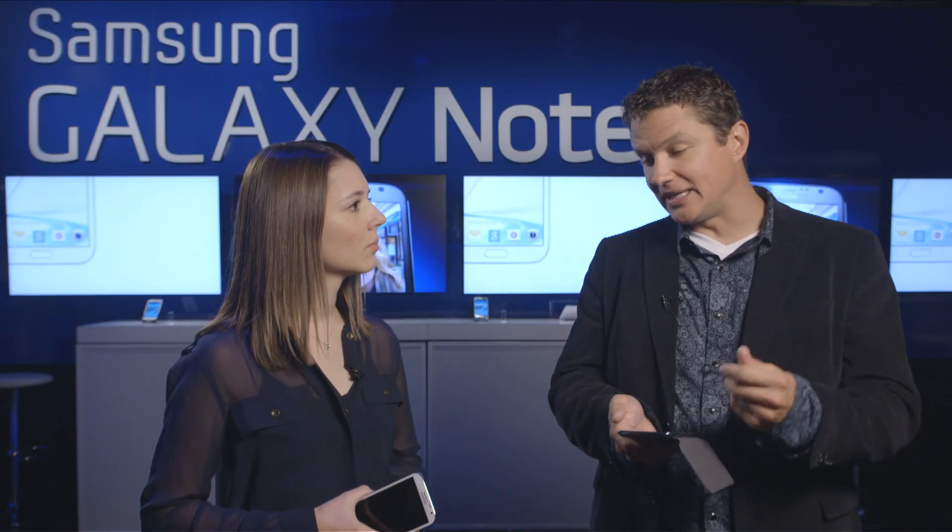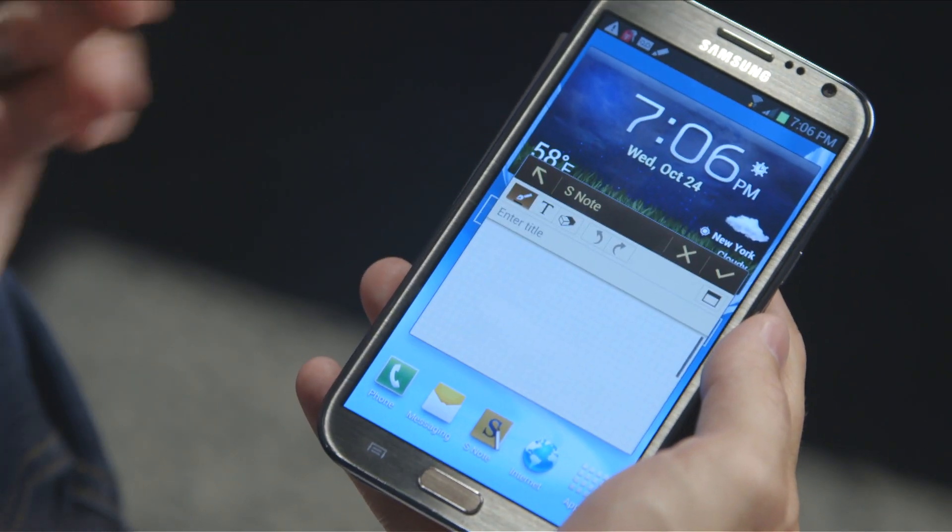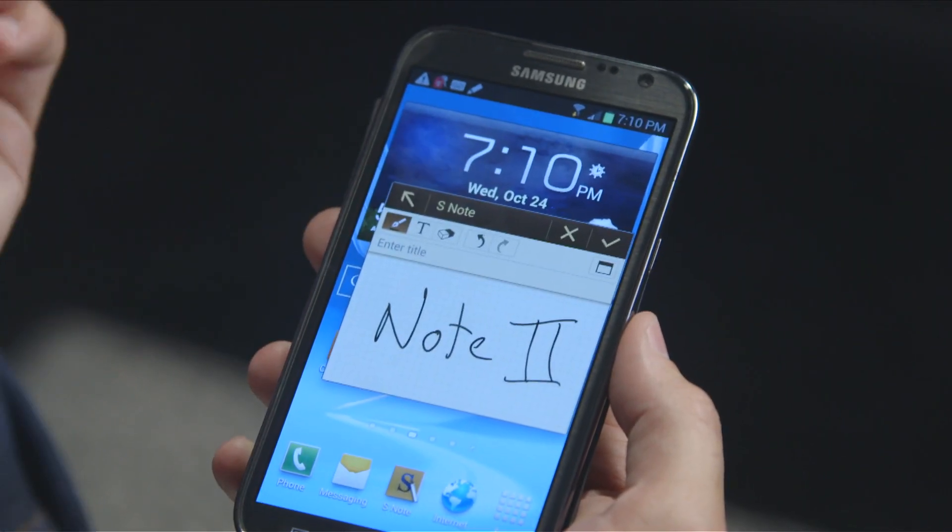I mean, this is my daily driver of a phone, so I'm on it all the time, and for me it's about trying to get as much done as I can in the course of a day. So things like pop-up note — if I'm on a conference call, I can pop up a quick note, take a message, or write down the code for a conference call so I can log in, just have the note floating on screen there.